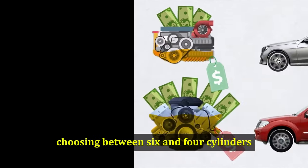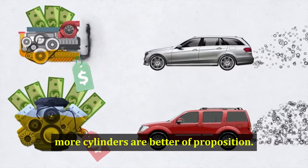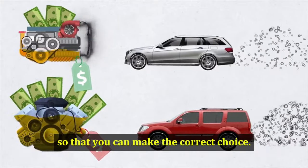Regardless of the architecture, choosing between 6 and 4 cylinders is not necessarily a more-cylinders-is-better proposition. We're here to help break down the pros and cons of each so that you can make the correct choice.